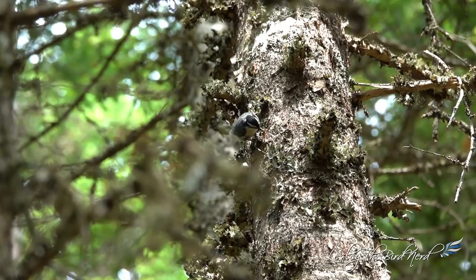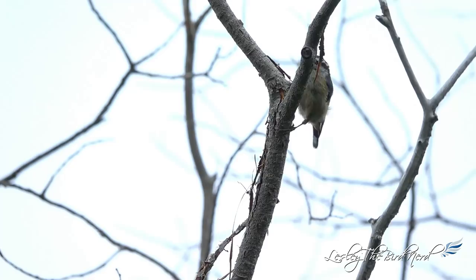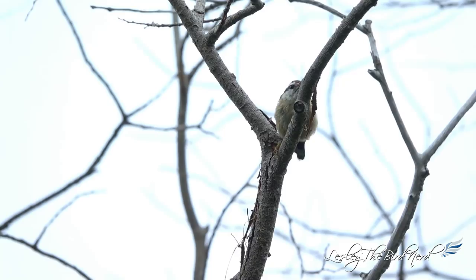During the breeding season, a nuthatch's diet may consist of as much as 65% beetles, with 40% of them being weevils, a type of beetle that can be destructive to over 100 species of plants. The other 25% is usually leaf beetles.